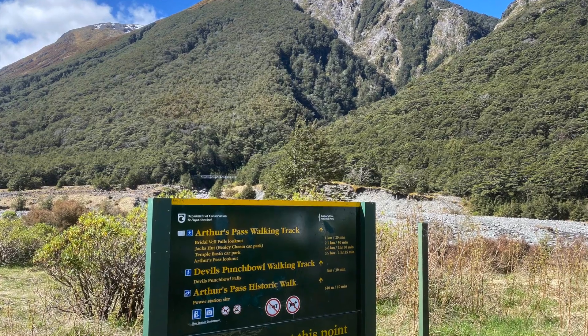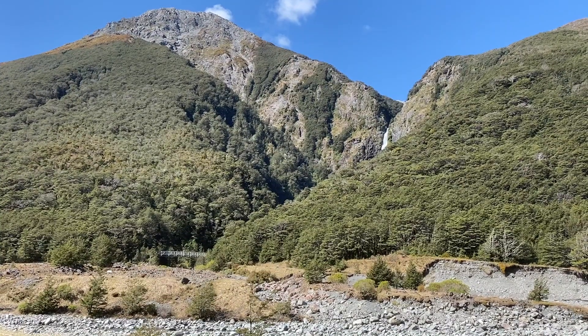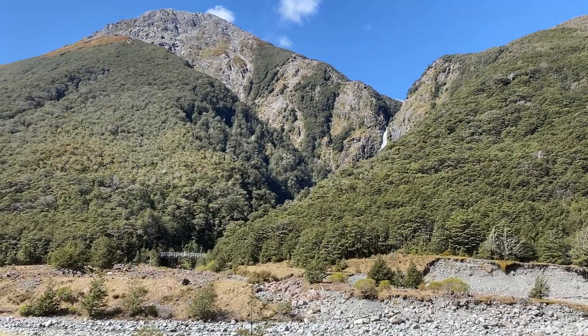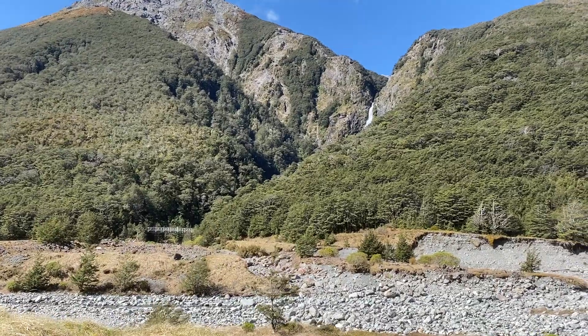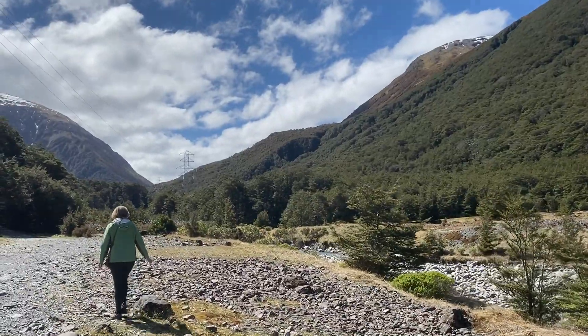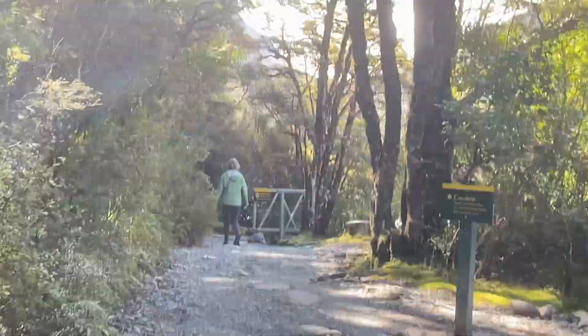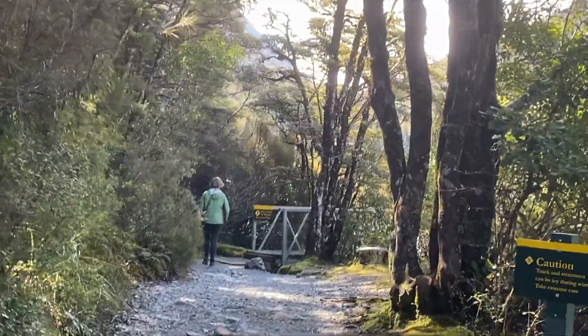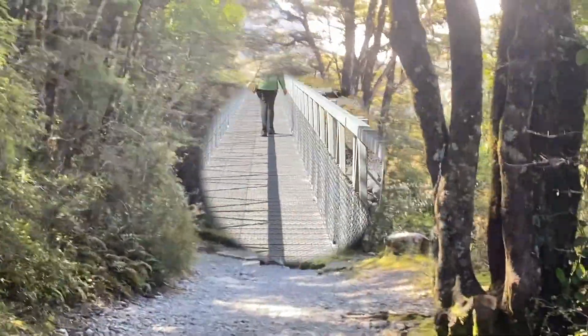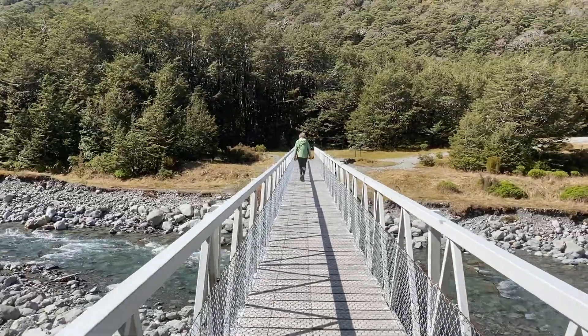This is a stunning part of the country and is one of the most accessible parts of the Southern Alps, the mountains that run down the back of the South Island. At this altitude they are gloriously covered in vibrant beech trees. Arthurs Pass was discovered by Arthur Dudley Dobson, the Canterbury Surveyor, in 1864, after a local Māori chief pointed it out.